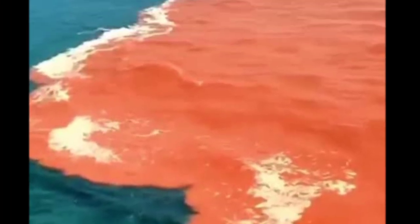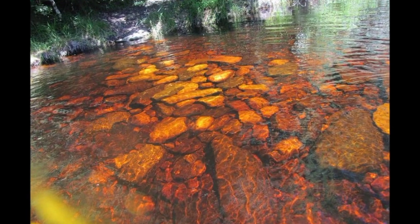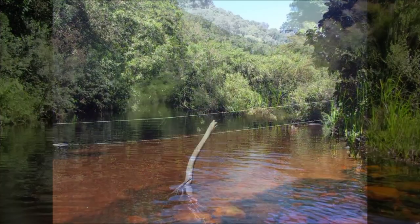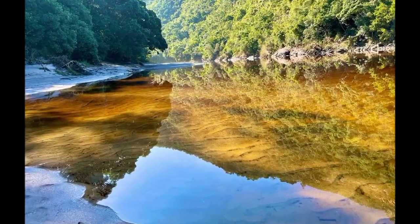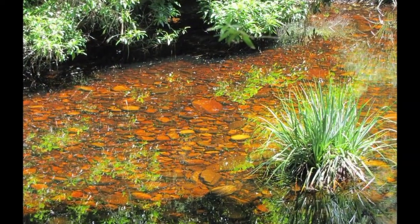Most people who see photos of the Caimans River assume something terrible has happened. Red water must be pollution, right? Must be chemicals, industrial waste, or some kind of environmental disaster. That's the conventional belief — red water equals danger. It's what we've been conditioned to think. But here's where everything you know gets turned upside down.